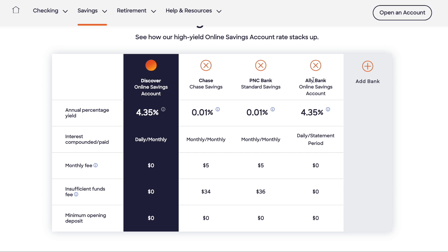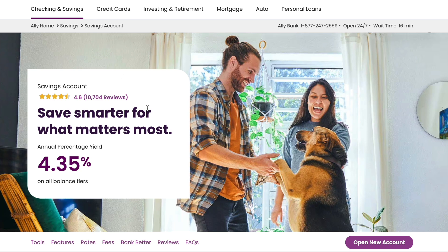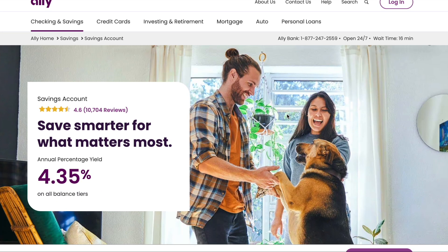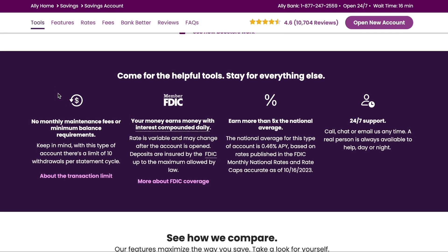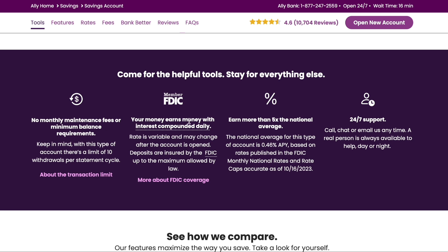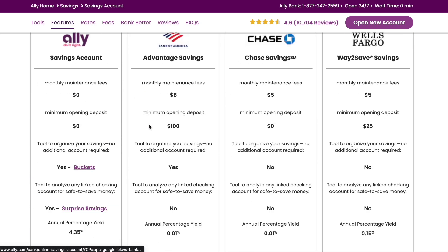Discover's online savings account has an APY of 4.35% with no monthly maintenance fee and no minimum opening deposit. Also at 4.35% APY is Ally Bank's savings account — no monthly maintenance fees, no minimum balance requirements, and FDIC insured. They offer 24/7 support where you can call, chat, or email anytime and a real person is always available to help day or night. Ally shows a chart comparing their rate to Bank of America, Chase, and Wells Fargo, whose APYs are very low at 0.01% to 0.15%.